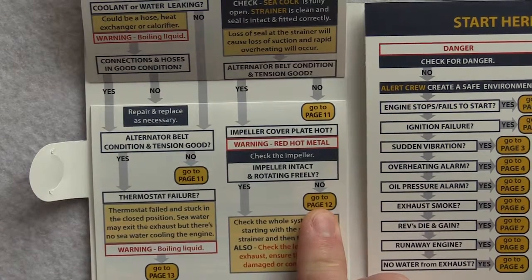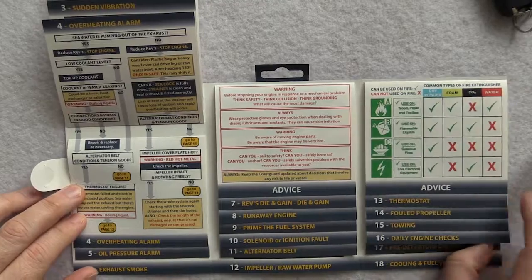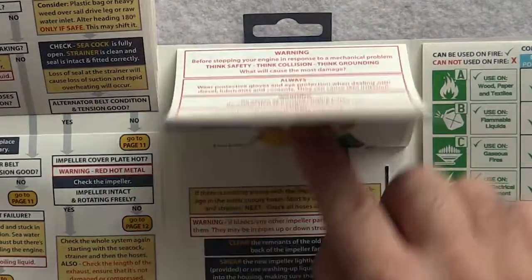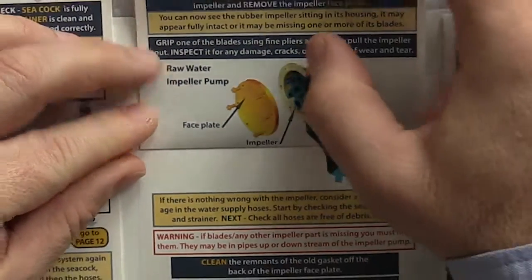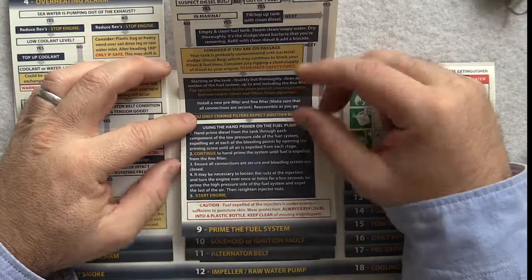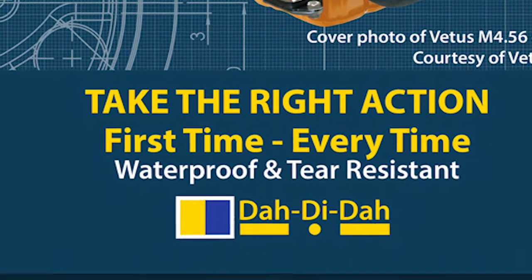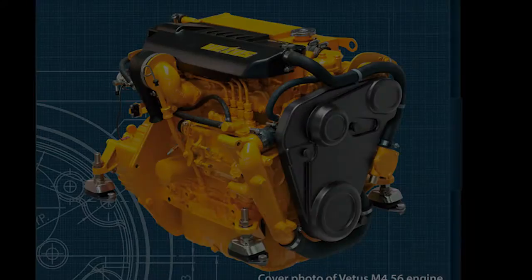Manuals are not designed for use during an emergency, but these little books are. So when your memory lets you down — and it probably will — our unique step by step guides will help unlock your knowledge, giving you the best chance of carrying out the correct action for over 20 of the most common marine diesel engine emergencies. They are waterproof, tear resistant and handmade in Britain, so they're built to last.